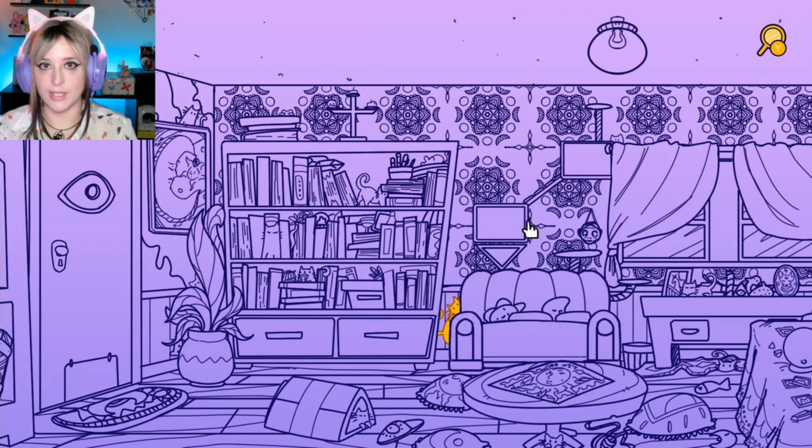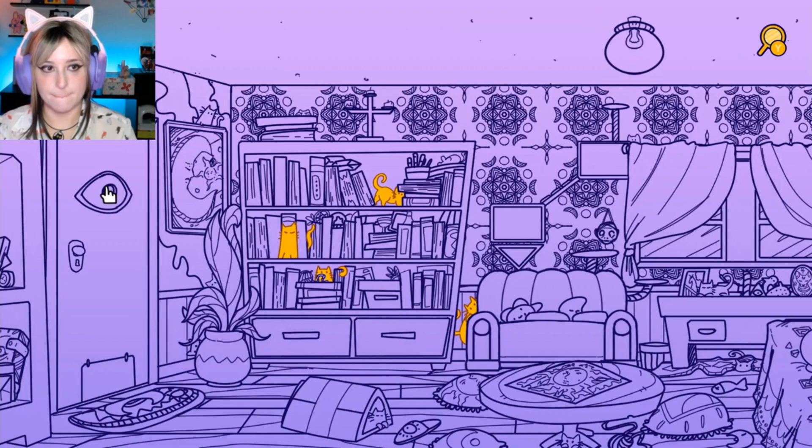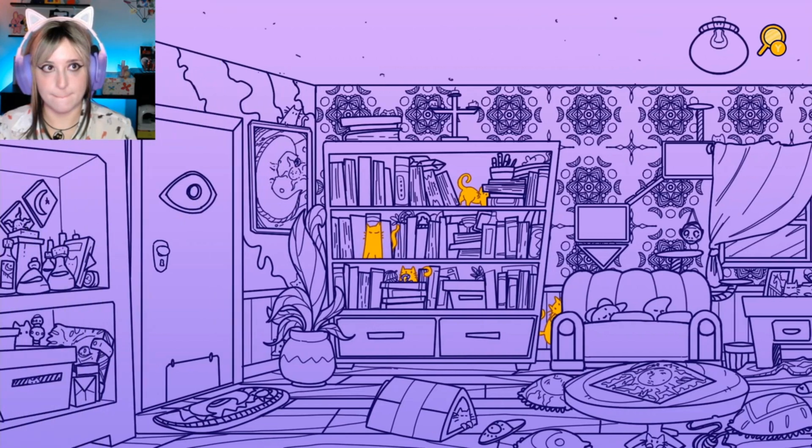Oh, this is going to be hard — look at this wallpaper making it very hard to see things. There are mice. But I like this aesthetic. This is like the one from — what's the name — Necromini? Whatever, I forgot the name.